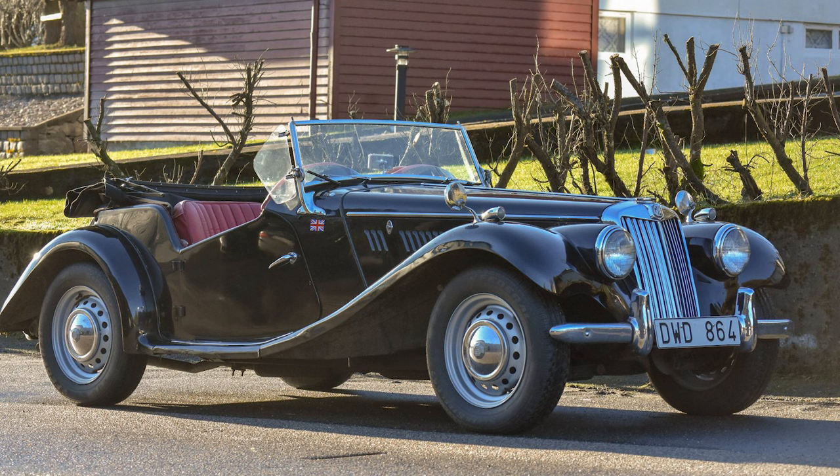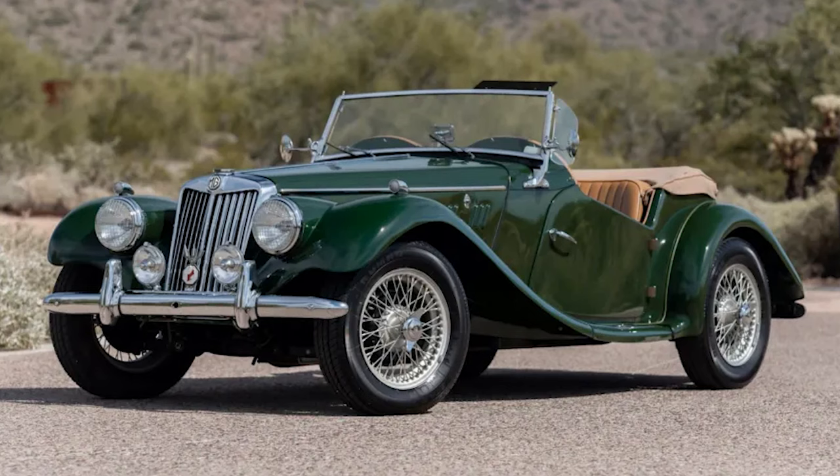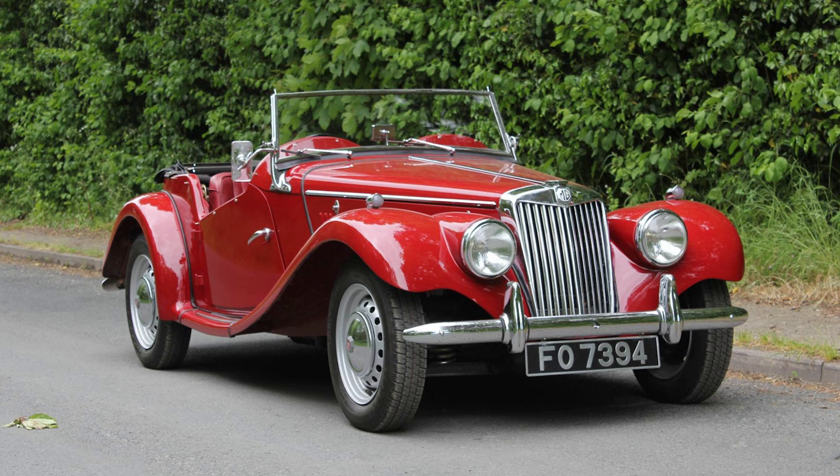While the original production run of the MG TF concluded in 1955, the car's popularity and enduring appeal led to subsequent iterations and revivals. Various enthusiasts and aftermarket companies continued to produce and restore MG TF replicas and modified versions, keeping the spirit of the classic sports car alive.